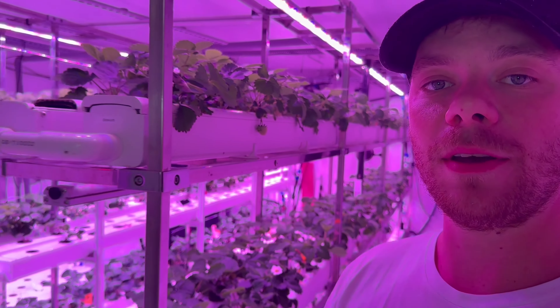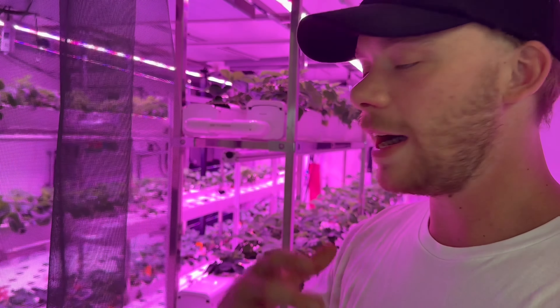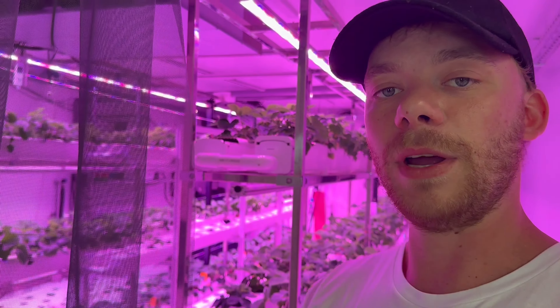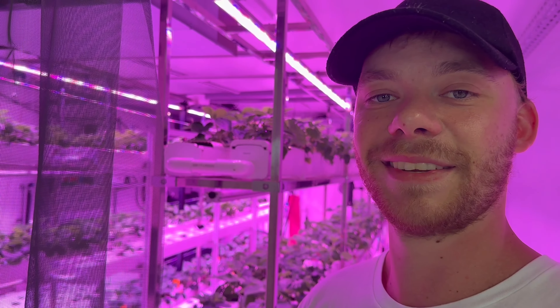Thank you for watching the video. I hope you really like this — I am really happy and excited to be able to show this to you. I've been waiting a long time, and now I'm finally able to give a presentation about the room. This is like a little teaser. The full walkthrough video of this room — how it works, how the growth works, everything — will be made when the room is filled with lovely nice tasting strawberries.